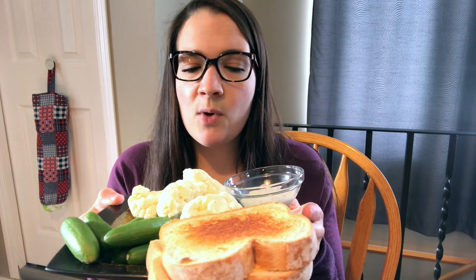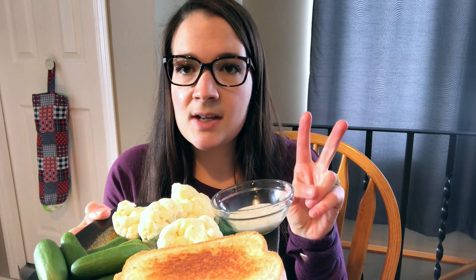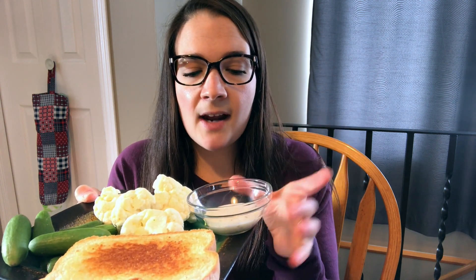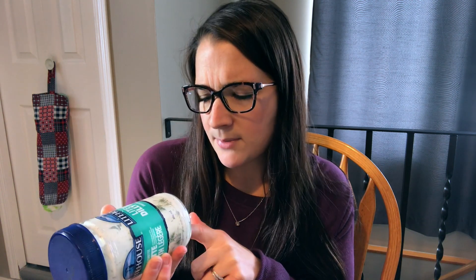I have a grilled cheese sandwich — four points for the Bellagio bread, one for the butter, and then two for the two slices of cheese. I have some cucumbers and cauliflower, and then one point's worth of this light dilly dip. This is the best dip I've found — I love dill. You can have up to three tablespoons for one point, so that's perfect.